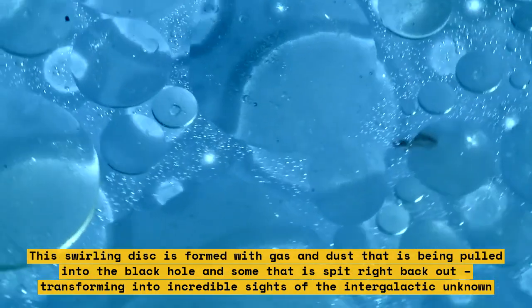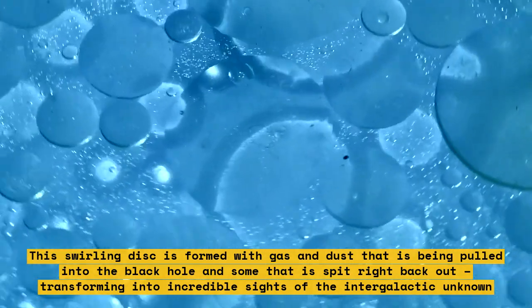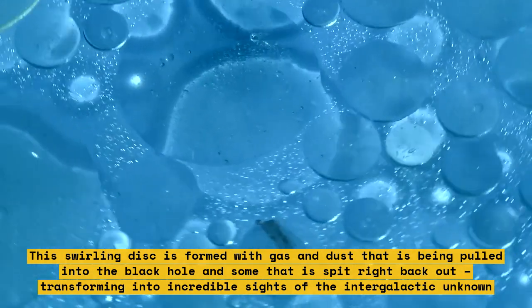This swirling disk is formed with gas and dust that is being pulled into the black hole and some that is spit right back out, transforming into incredible sights of the intergalactic unknown.